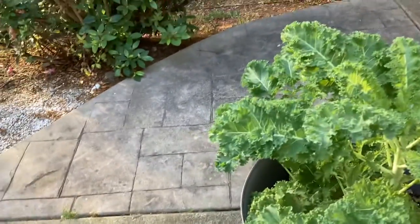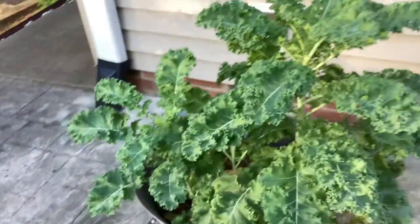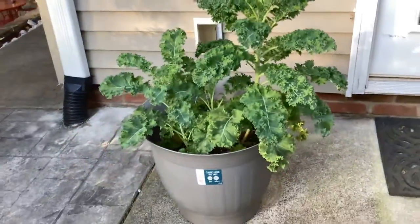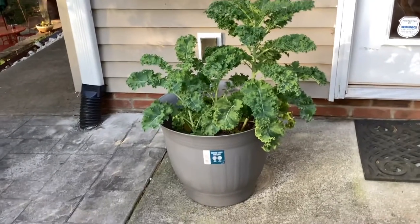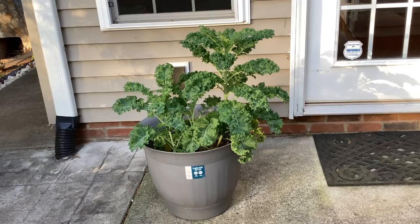Good morning. This morning we're going to talk about how to grow inside a pot. And right now we're looking at my most favorite thing — kale.